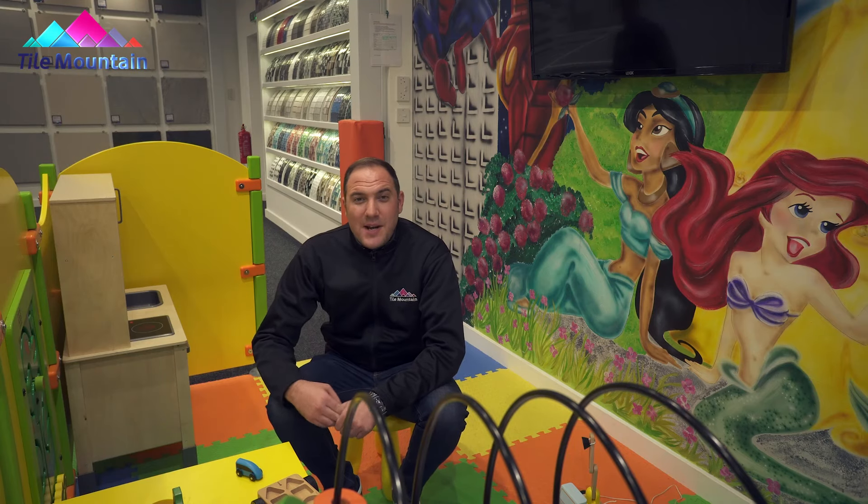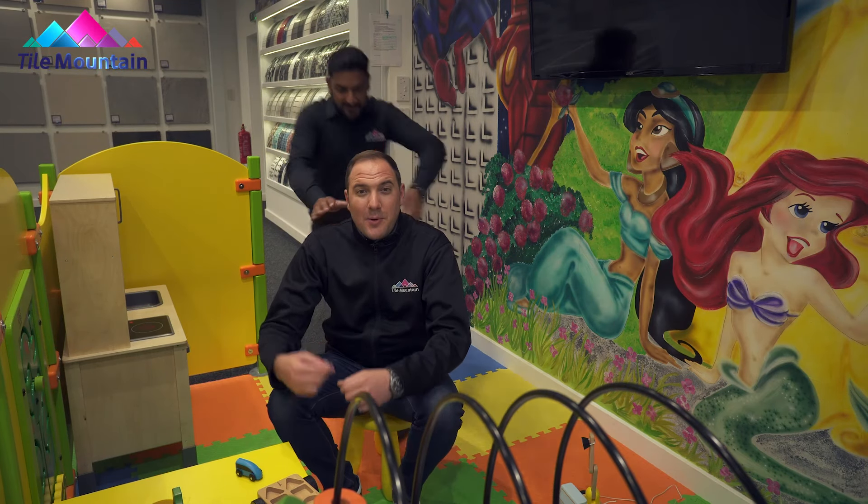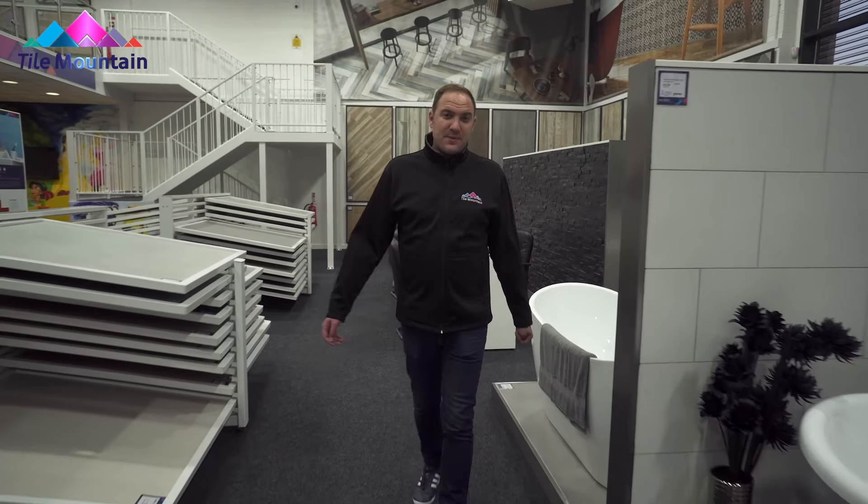There's even a kids' play area so that the Rugrats have got something to do while you get on with the important business of tile shopping. So why would you buy your tiles from anywhere else?